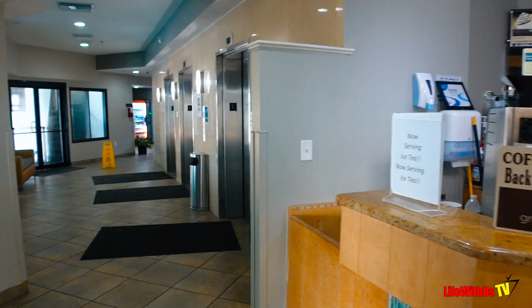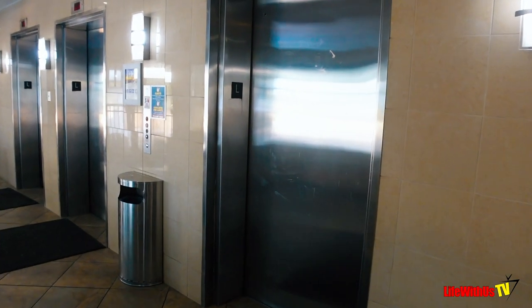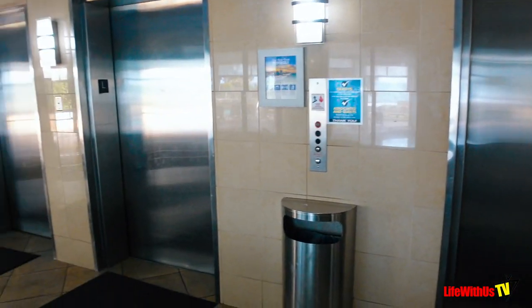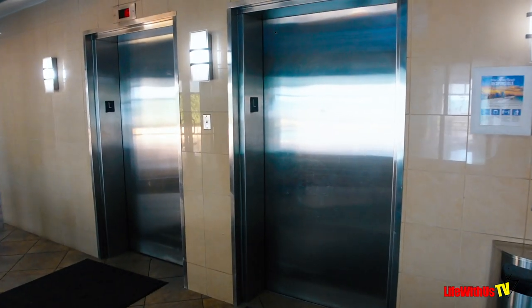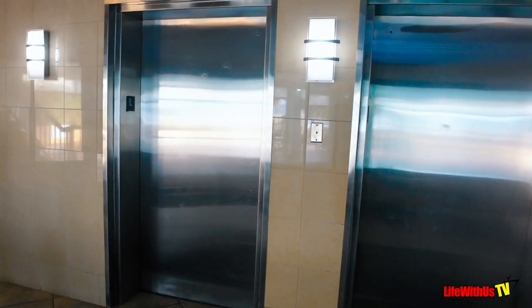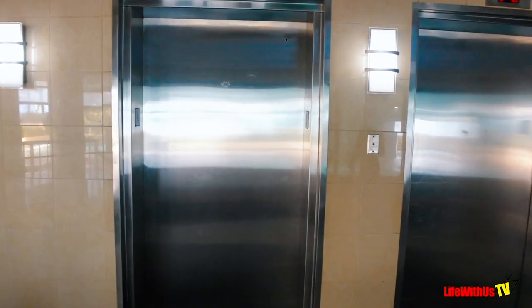Immediately to your left of the Starbucks is where you start finding your elevators to go to your different floors. If you're looking at the building, these elevators are for the right side. Where you saw us come from in front of the check-in counter, you can also go to the left and you will have this exact setup on the other side.